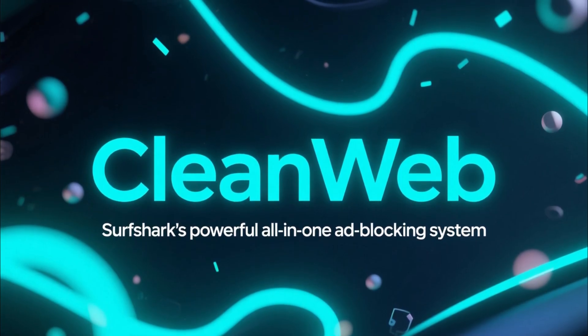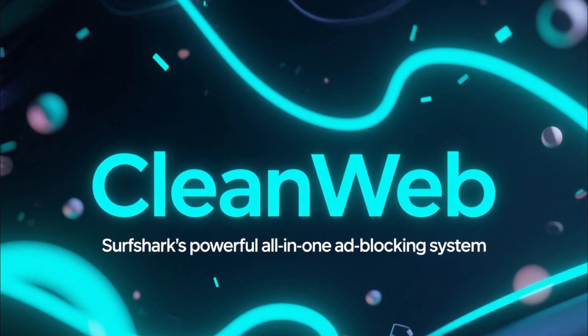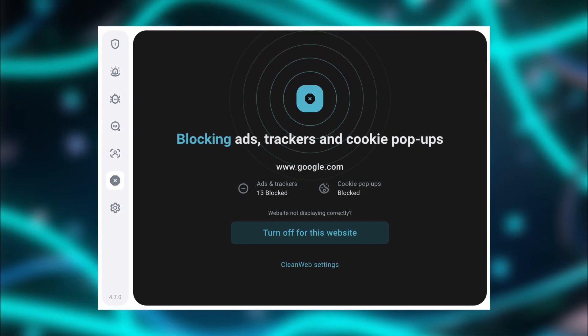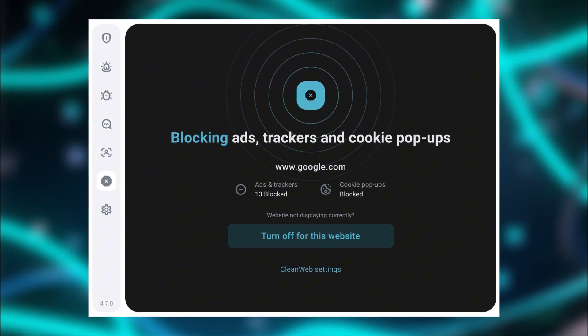Let's start with Surfshark CleanWeb, because this is one of the most effective all-in-one ad blocking systems you can use today. CleanWeb doesn't just block annoying ads — it goes after trackers, malicious links, phishing sites, and even some forms of malware before they ever reach your device.